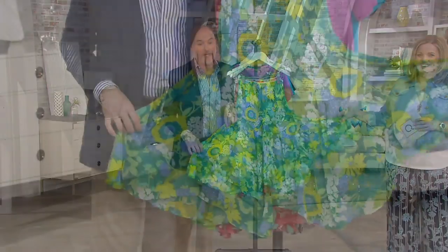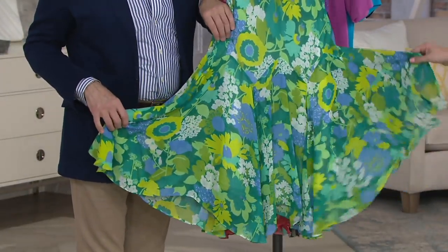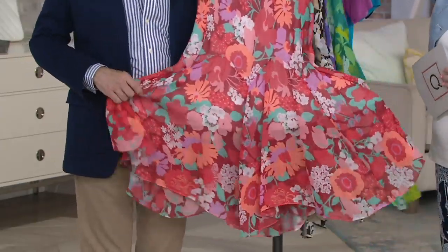Look at the bright, beautiful. Now here's your chartreuse we were talking about earlier. Chartreuse and turquoise and white and an aqua. So pretty. Flowy and beautiful. Hello, coral! Color for 2019.